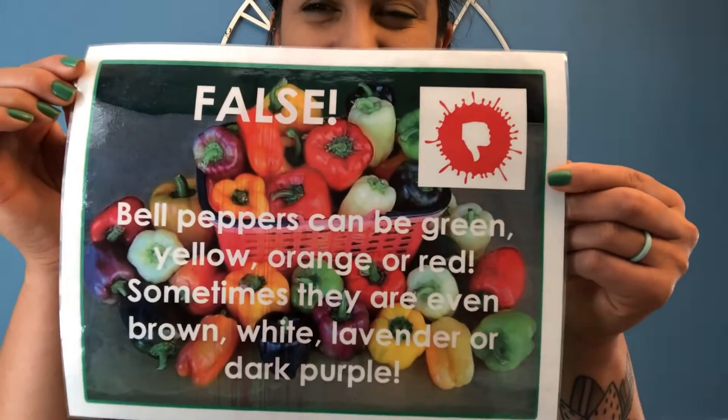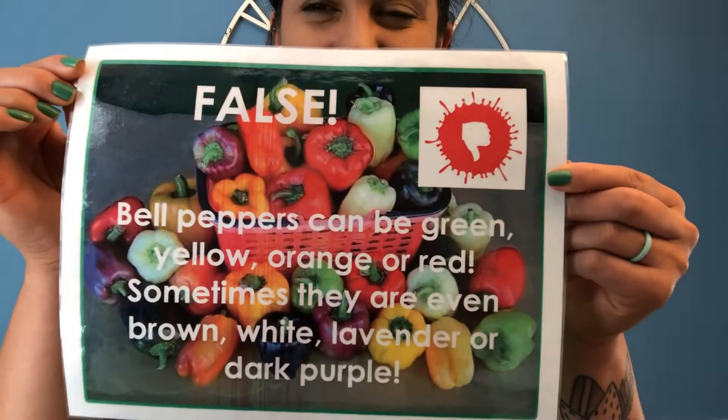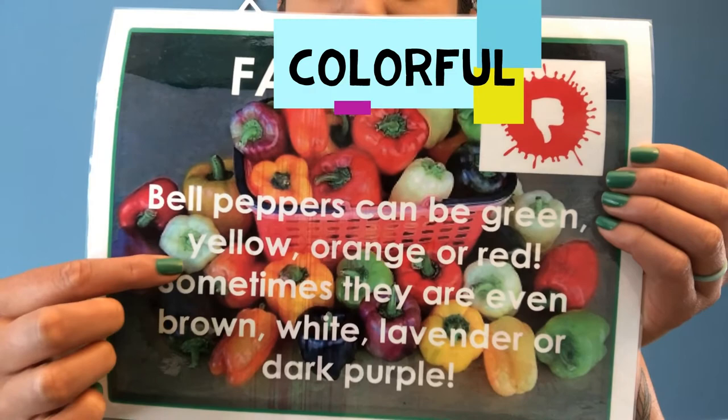Next question. True or false: All bell peppers are green. If you said false, you're correct. As you can see, bell peppers come in many different colors — we have purple, even white, yellow, orange, red — lots of different colors.